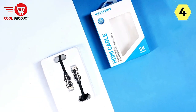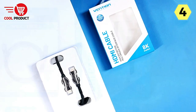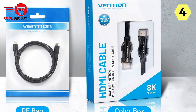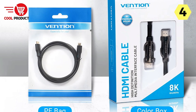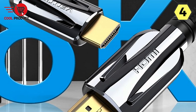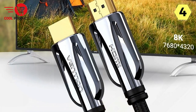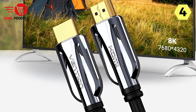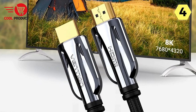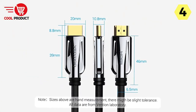The Vention 8K HDMI cable delivers exceptional visual quality, supporting 8K at 60Hz, 4K at 120Hz, and 2K at 144Hz, thanks to dynamic HDR and 12-bit color processing technology. The 48Gbps bandwidth ensures stunning depth, brightness, detail, contrast, and a wider color gamut, making your cinematic experience truly immersive.